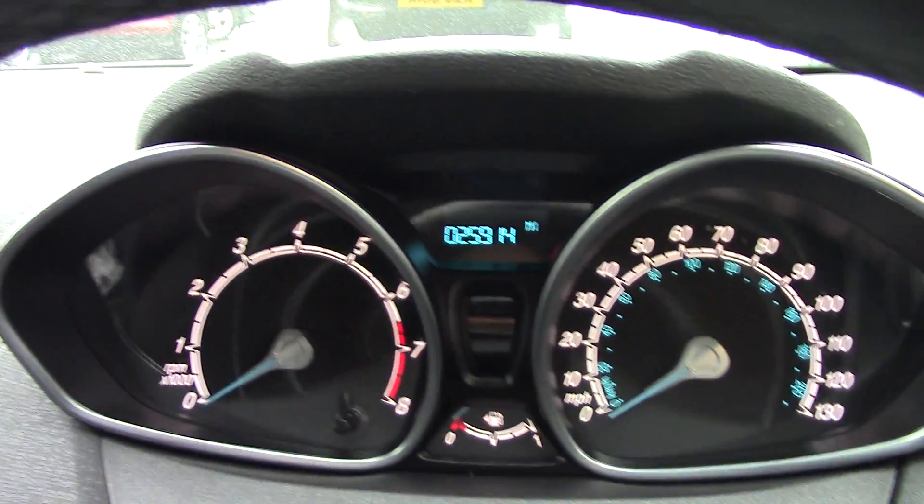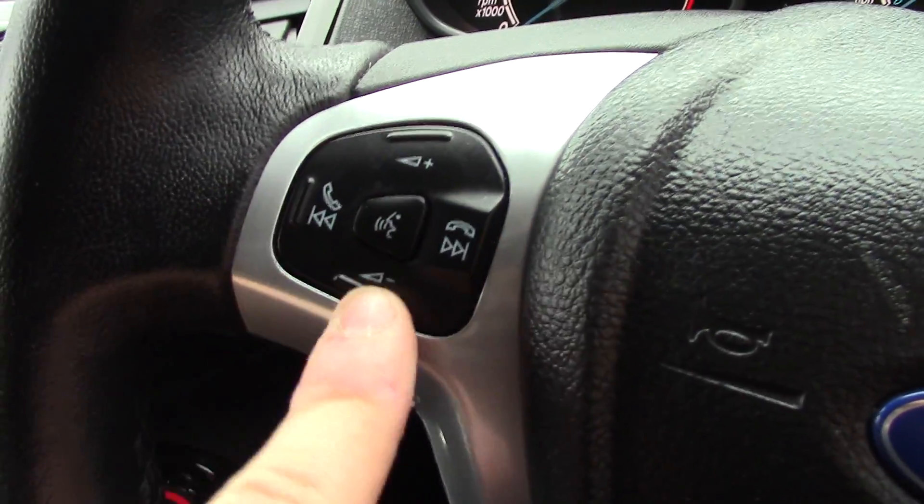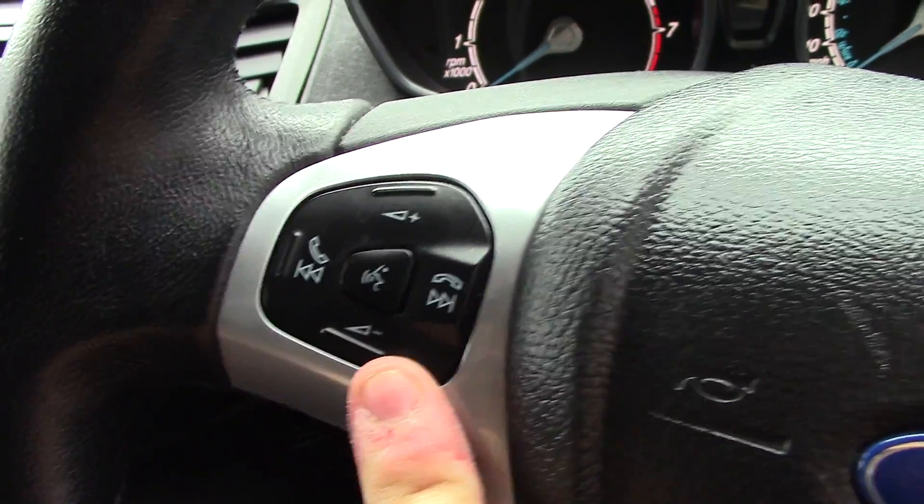In front we've got the instrument cluster and trip computer, and on the steering wheel we've got controls for the volume of the radio as well as the Bluetooth voice.